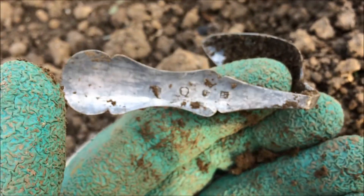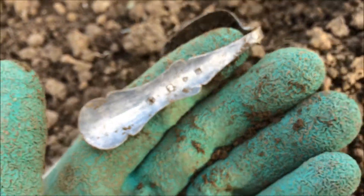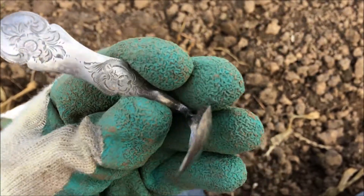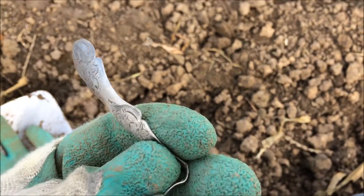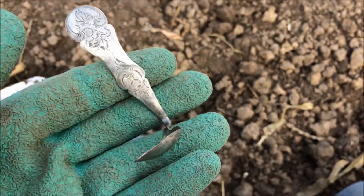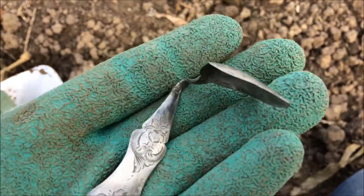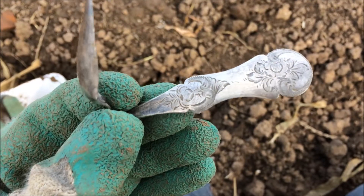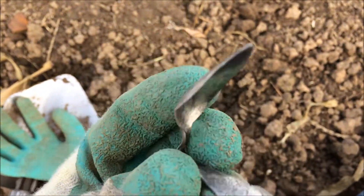It's a silver spoon - I thought it was a coin but it's a spoon. Still got some markings over there. I'll clean it a little bit. Okay, I've completely cleaned it and although it's bent it's still in pretty good condition.